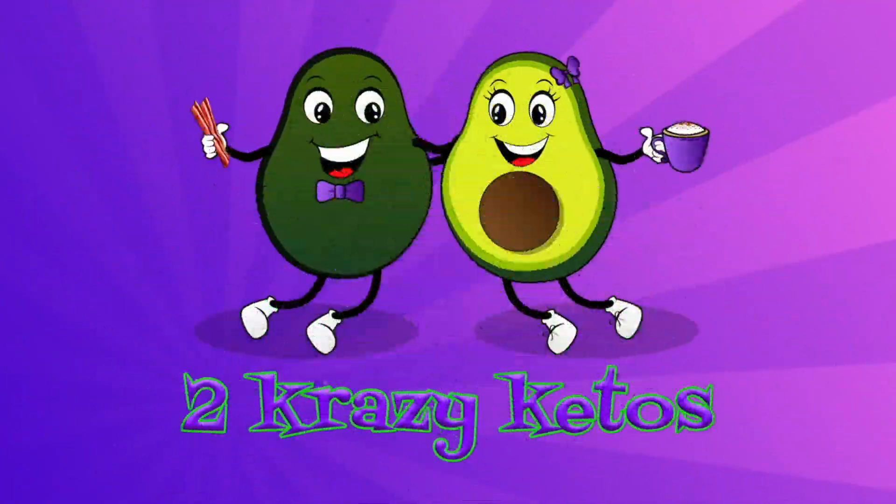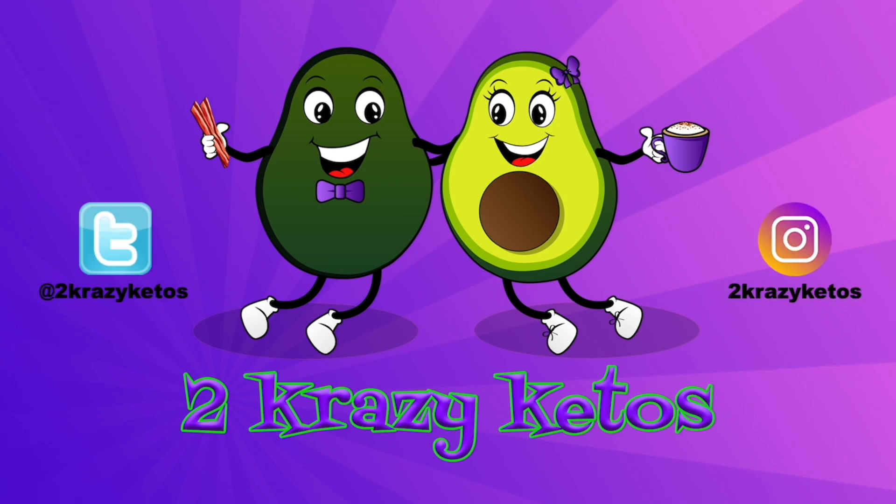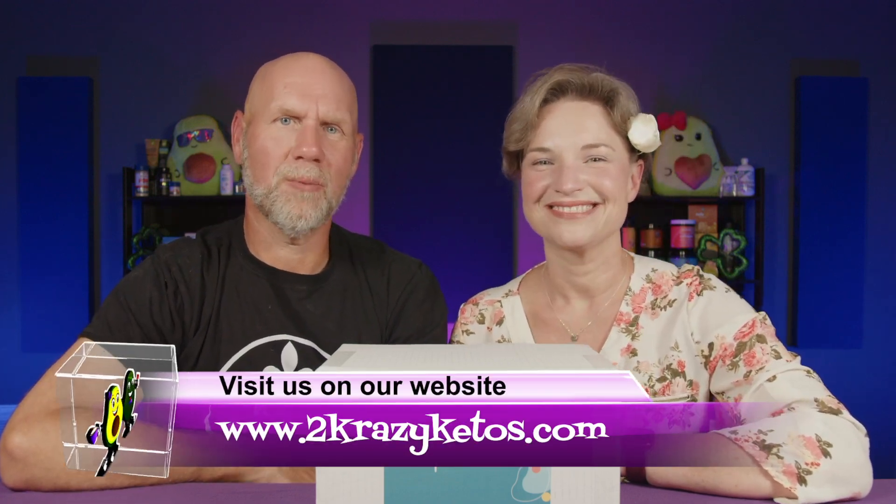Spring is in the air and Keto Chow has a brand new surprise My Chow box. Hey, what's up family, I'm Rachel and I'm Joe and we are Two Crazy Ketos, and if you're new to our channel, welcome.